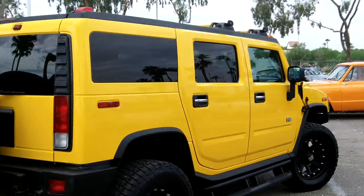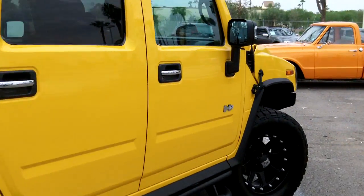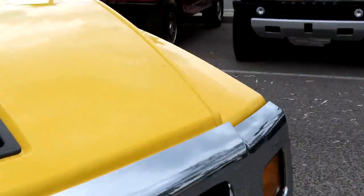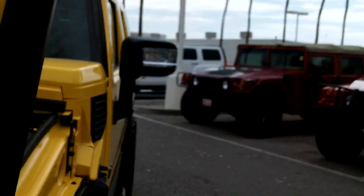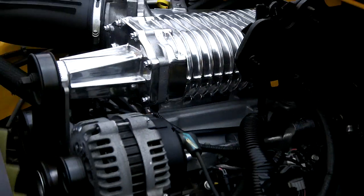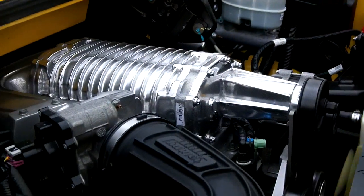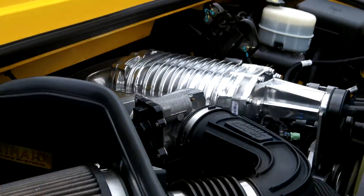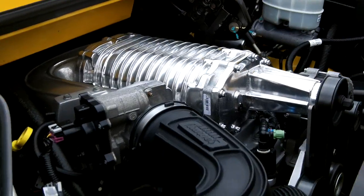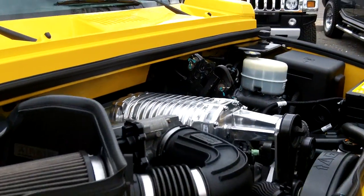2005, 35,000 miles on it and supercharged. Let's look under the hood so you can see that supercharger — there it is. That is a Magna supercharger. The gentleman who owned this vehicle before spent about eleven thousand dollars to upgrade it, so it was done right and runs really well.